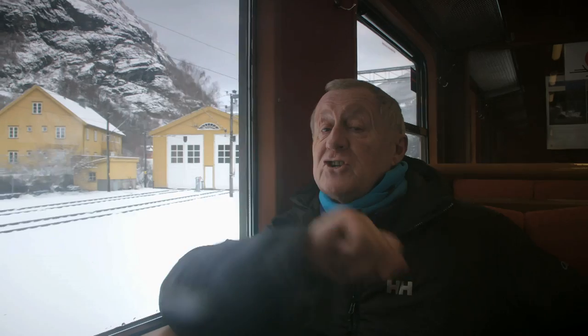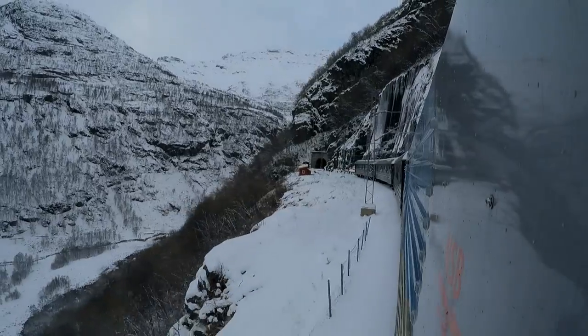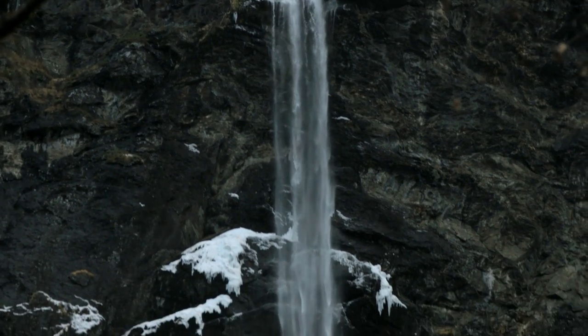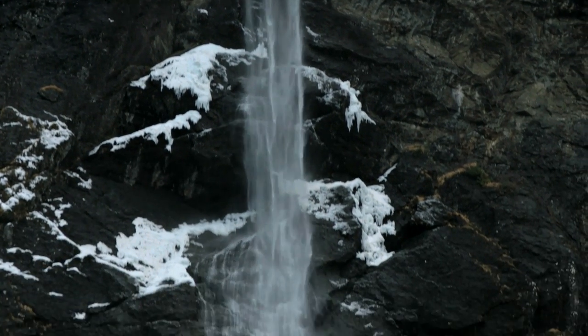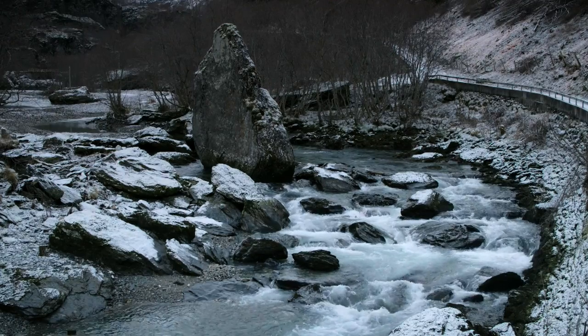We're off. This is one of the steepest railways in the world. We go up 3,000 feet in just 50 minutes, so it's pretty sharp, but the views are supposed to be absolutely fantastic. It's the perfect way to start my winter wonderland tour of Scandinavia — it's only going to get tougher from here.